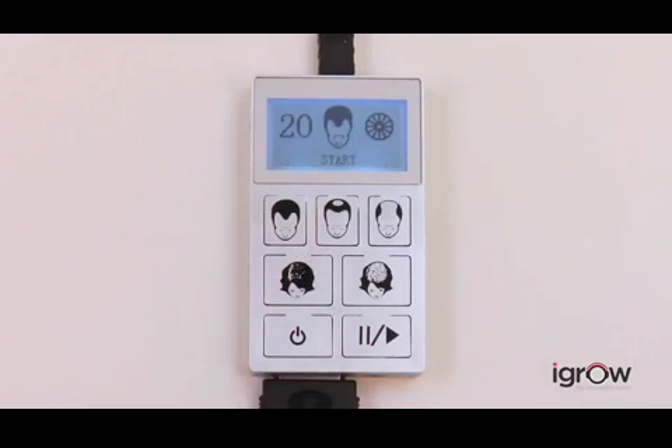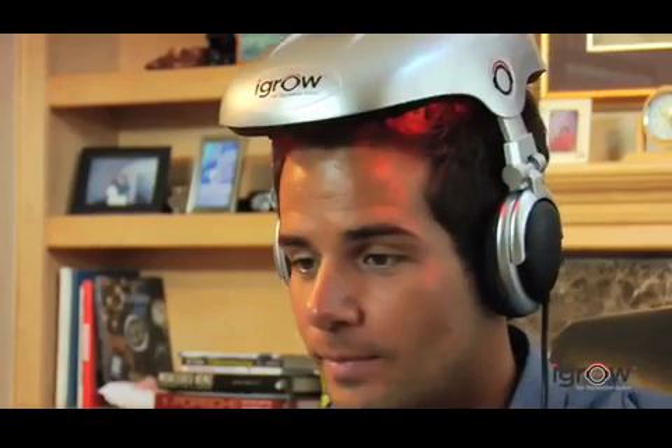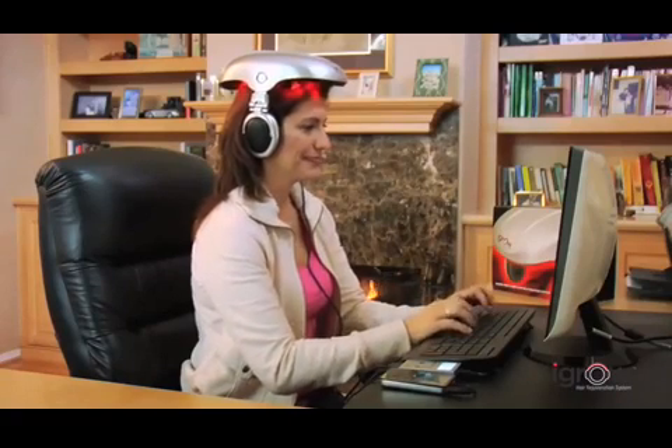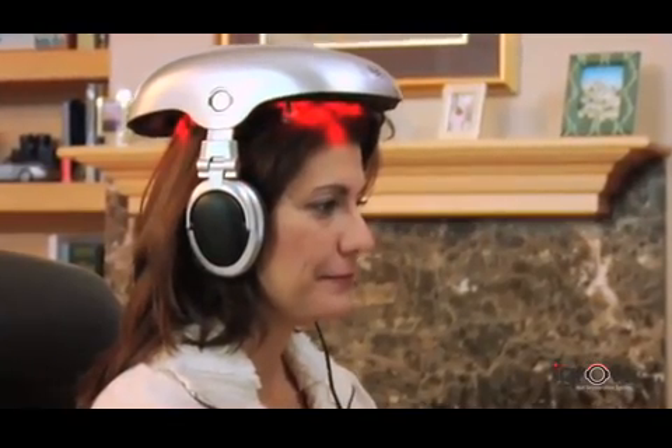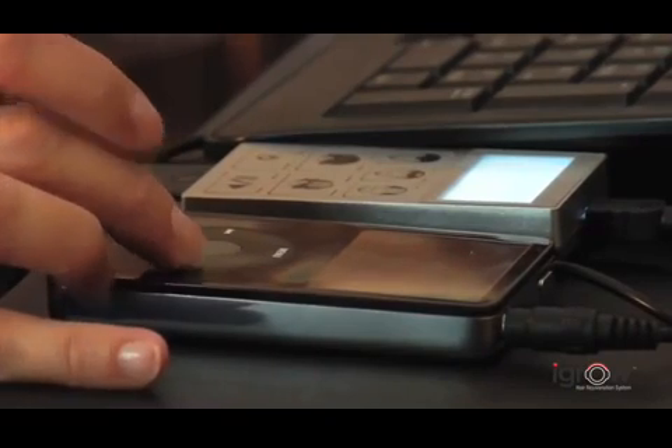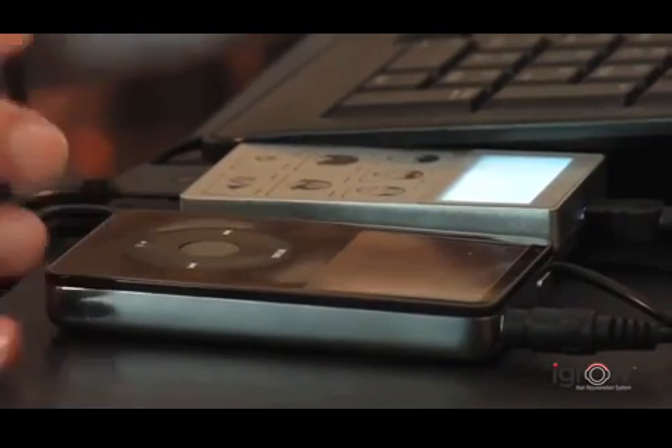You can choose the therapy program for either men or women. The automated pulse pattern eliminates the need to manually reposition the iGrow to achieve the desired results. The iGrow was designed to be used in the comfort of your home or office. High quality headphones are also integrated into iGrow to allow you to listen to your favorite music, making your therapy sessions even more relaxing.